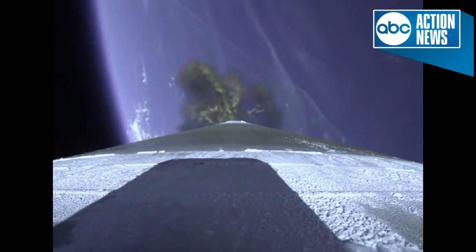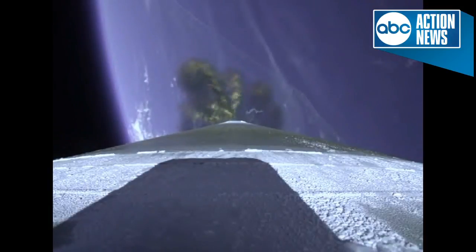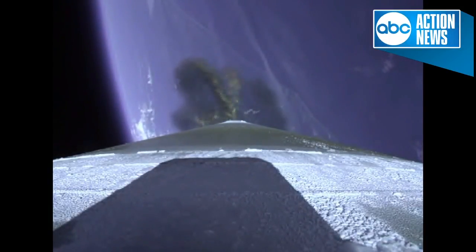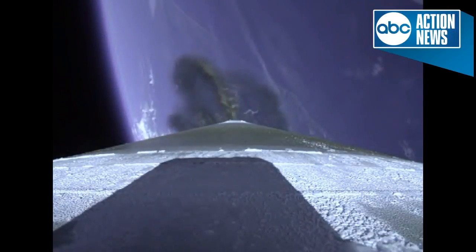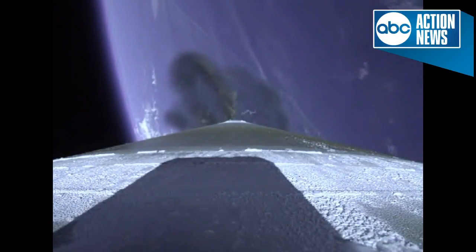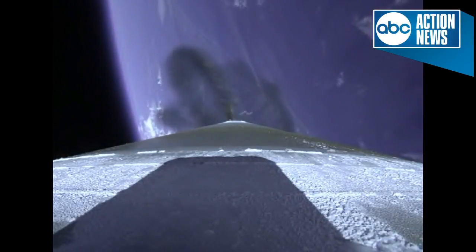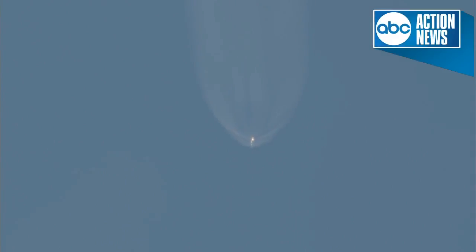Now passing 2 minutes 30 seconds into flight. RCS pyrovalve has been fired. Centaur reaction control system is now pressurizing the flight levels. Atlas V is now 30 miles in altitude, 43 miles downrange distance, traveling at 4,700 miles per hour.